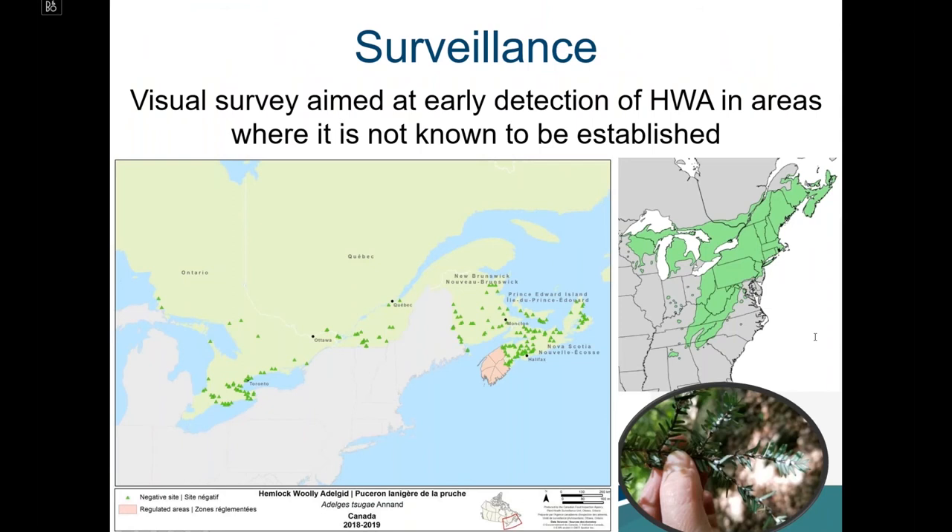The Plant Health Surveillance Unit leads development and refinement of visual survey practices for HWA and other pests, working closely with partners in academia and the Canadian Forest Service. Currently we rely on visual surveillance aimed at early detection of HWA in areas where it is not yet established. We prioritize sites based on hemlock distribution, focusing on areas where hemlock is naturally distributed.